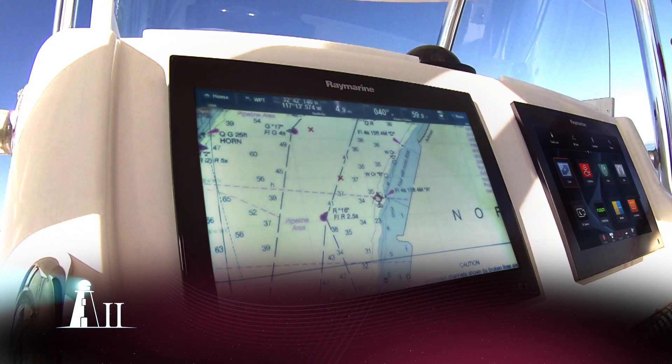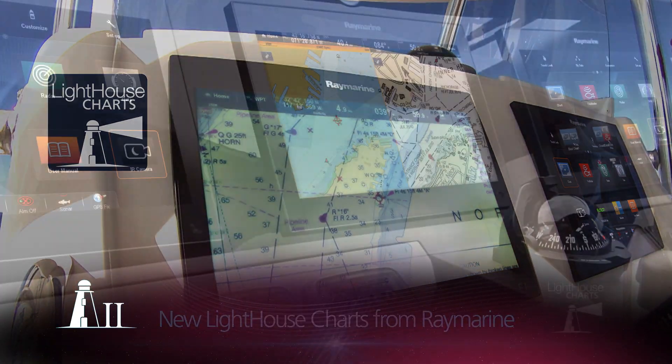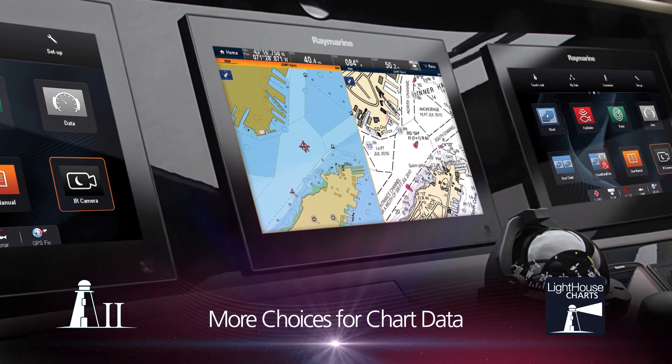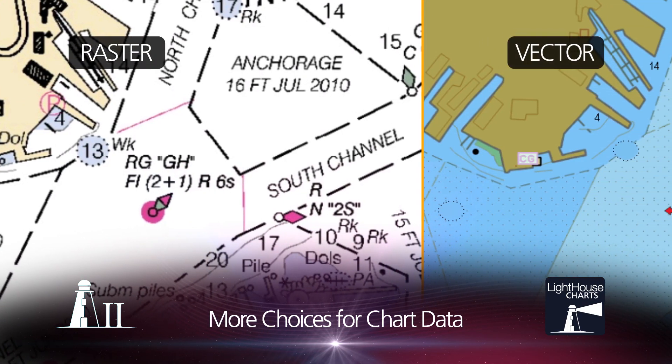Lighthouse 2 also signals the launch of new Lighthouse Charts from Raymarine. Built from official hydrographic office data, Lighthouse Charts gives boaters more choices for chart data, including NOAA raster and vector charts.